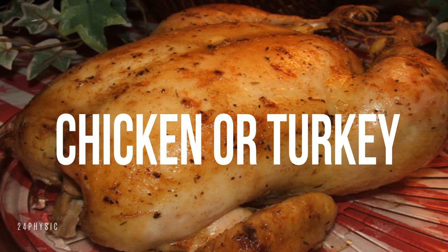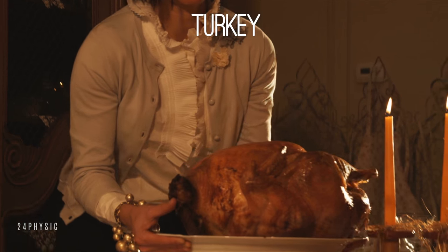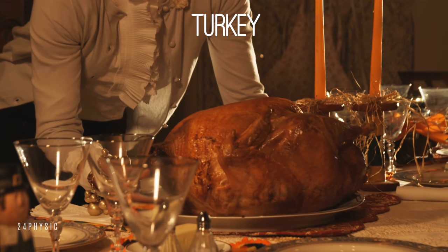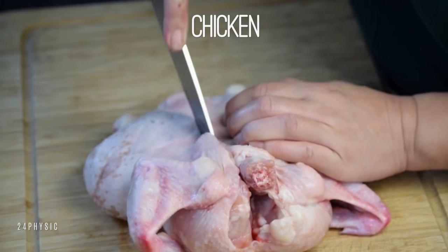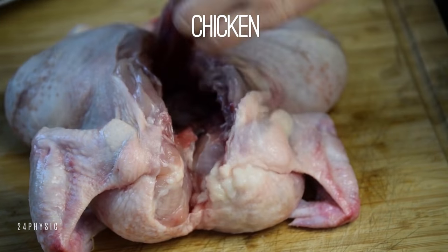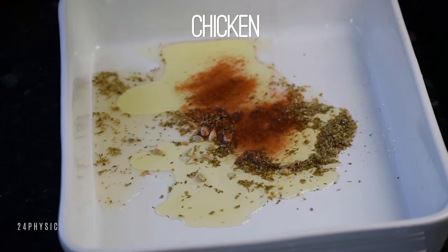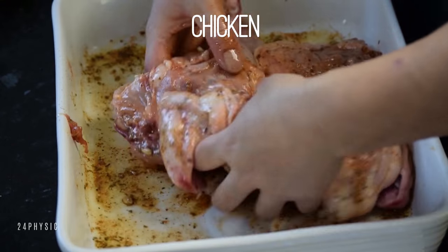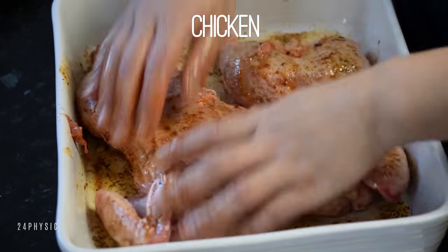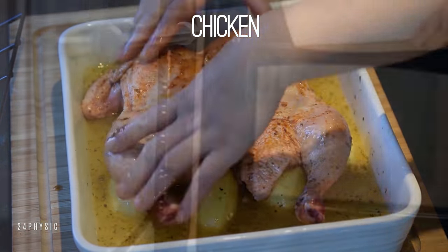Chicken or Turkey: These meats can be high-fat disasters or perfectly healthy fare — it all depends on the cut and how it's prepared. Breast meat, whether ground or whole, is always lower in fat than dark meat such as thighs and drumsticks. Never eat the skin because of its high saturated fat content. And when buying ground turkey, make sure the package says ground turkey breast; otherwise, you may as well be eating hamburger.